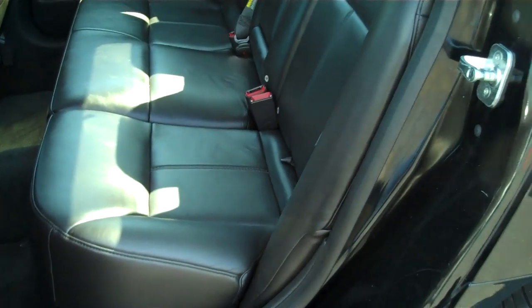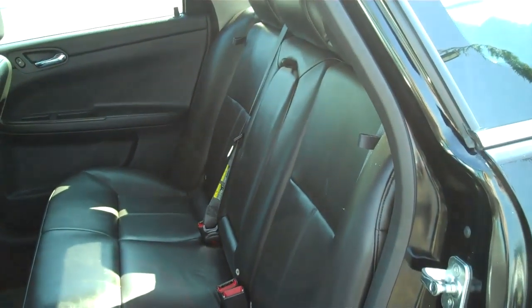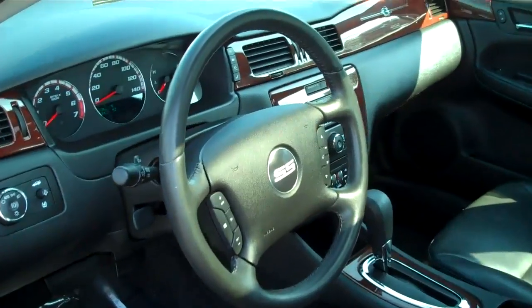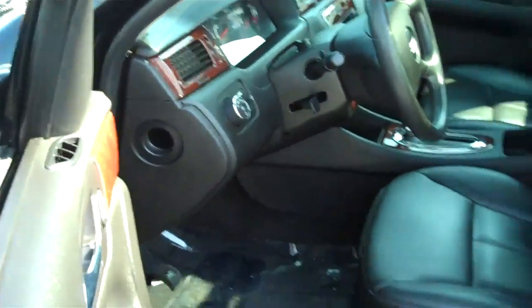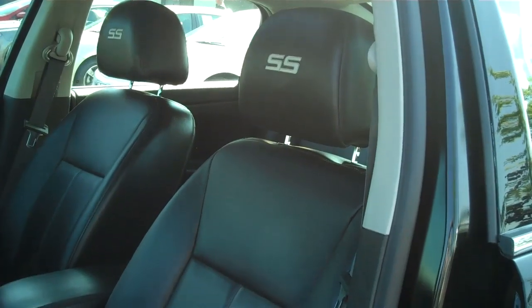Here's the back seat. You can see the distinctive leather of the SS. This is black on black. Moving to the front, you can see there is the SS emblem on there, and on the driver's seat and passenger seat you've got the SS emblem as well.